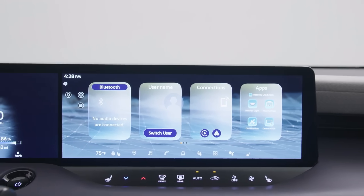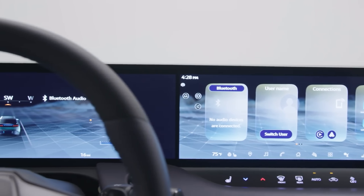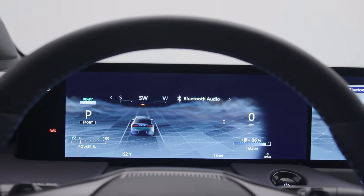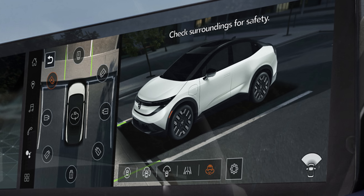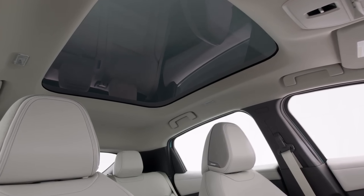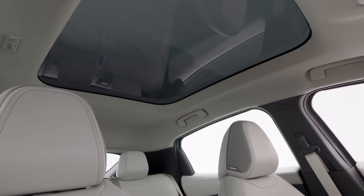Notable standard features on the new Leaf include wireless Android Auto, wireless Apple CarPlay, and Amazon Alexa built-in, with optional Google built-in infotainment on higher trims. Safety and convenience features include a 360-degree around-view monitor and a head-up display. An optional electrochromic dimming panoramic roof is available on the top trim level, the Platinum+, and is a segment-first. The previous generation Nissan Leaf was built in Tennessee, but the 2026 Nissan Leaf will be built in Japan alongside the Ariya.